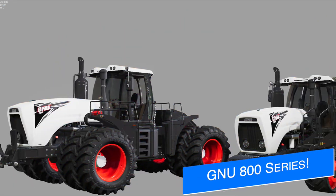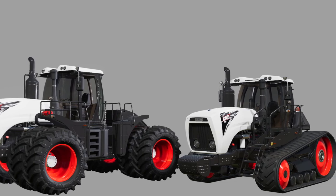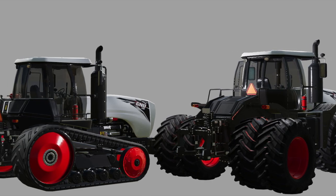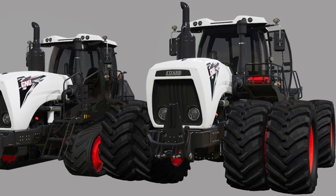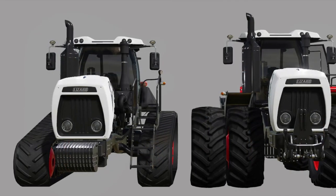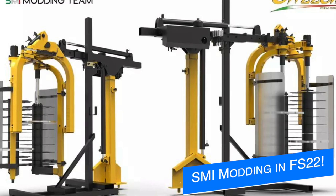FS Modding released their update to the GNU 700 tracked large tractor yesterday on the in-game Mod Hub, and today they've shown off what they've been working on in the background. This is not an update to the Lizard Thunder — this is totally new: the GNU 800 series large four-wheel-drive tractor. The model was developed from scratch, and months were spent working on both the 800 and the 700. Currently the 800 is being put in-game and will be sent off for testing for all platforms.